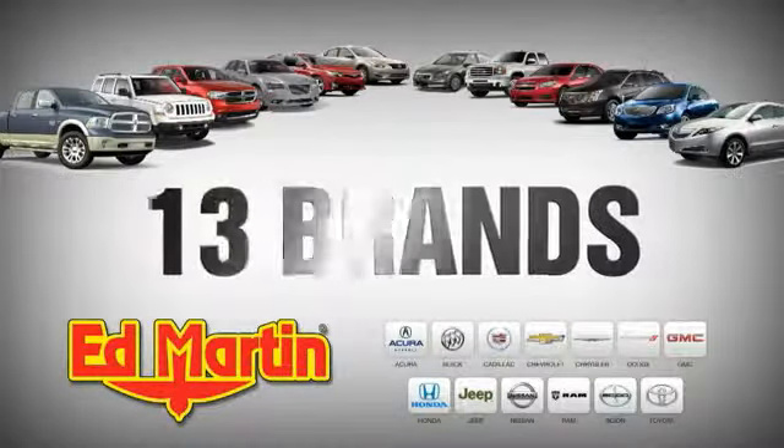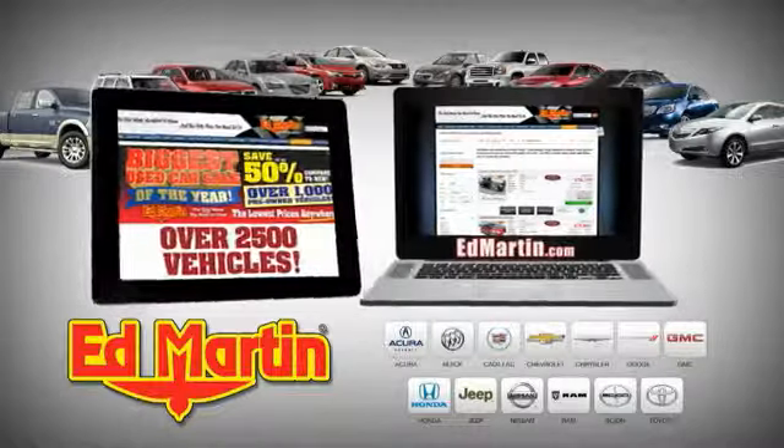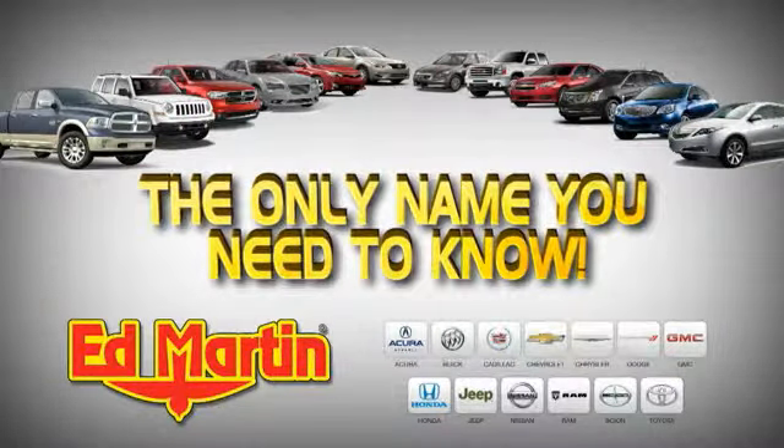8 locations, 13 brands, over 2,500 new and used vehicles online. EdMartin is the only name you need to know.